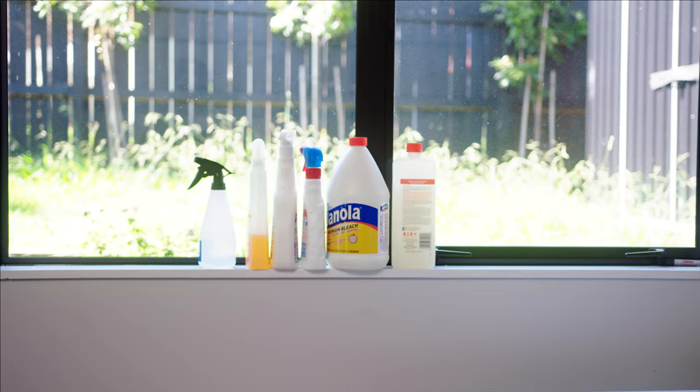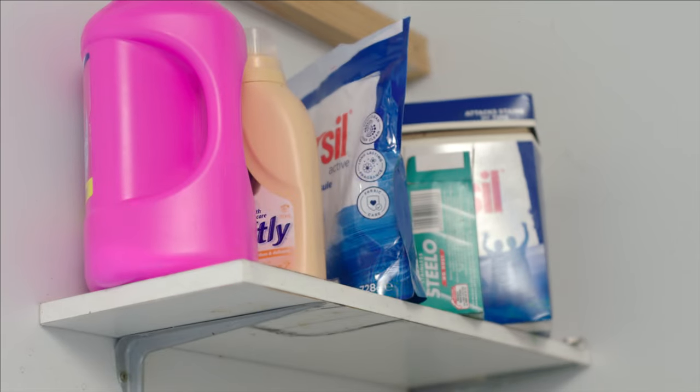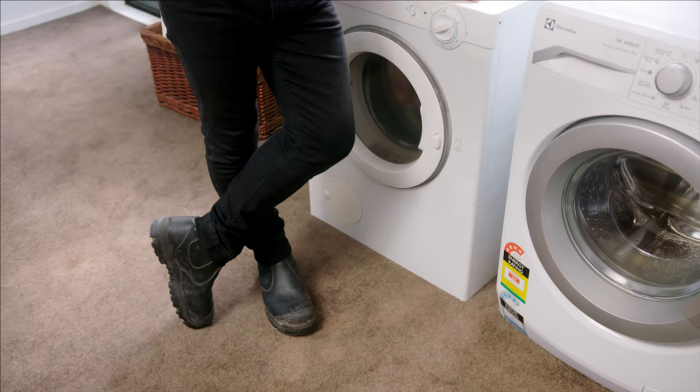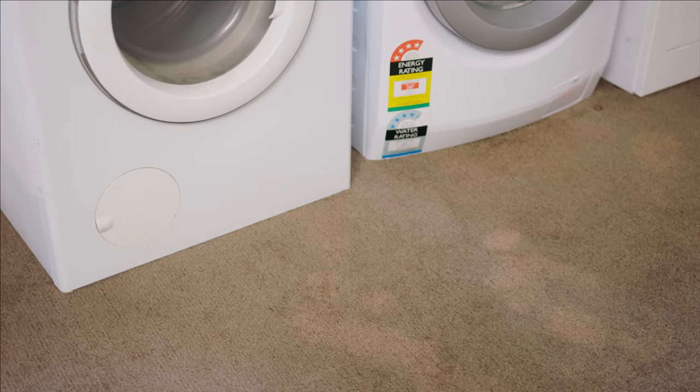We've got a great window with natural light in here, so a nice big long bench would be a great way to use the space. Now talking about space and functionality, I think we need to get rid of the carpet. Carpet's not a good floor surface for a wet area. I think we'll just cut this carpet back and put some flooring down. That means we'll have a little bit more area for storage.